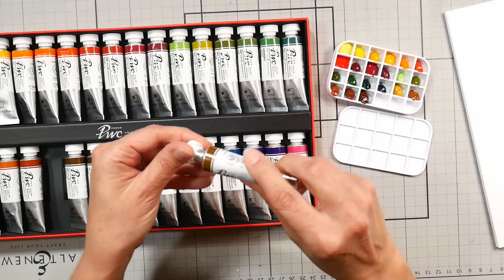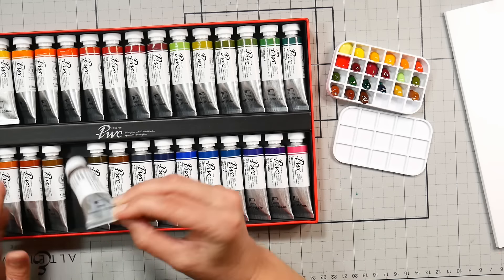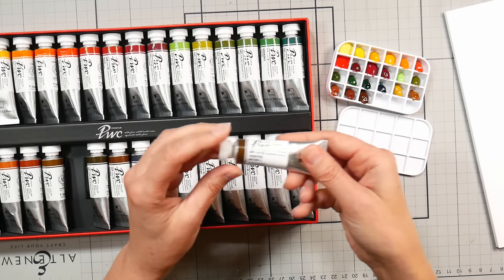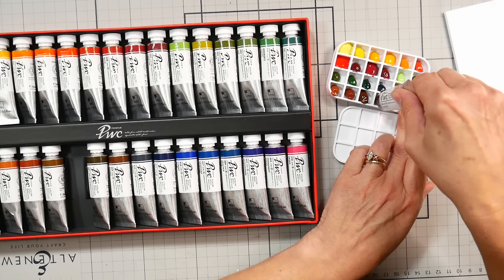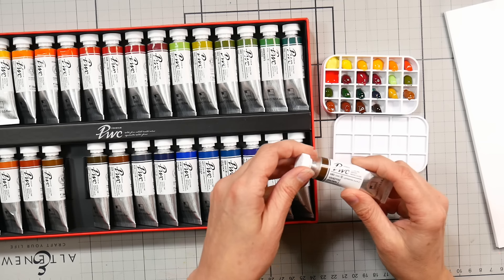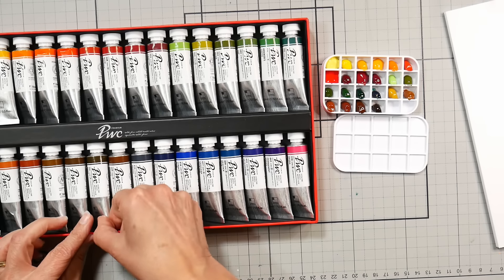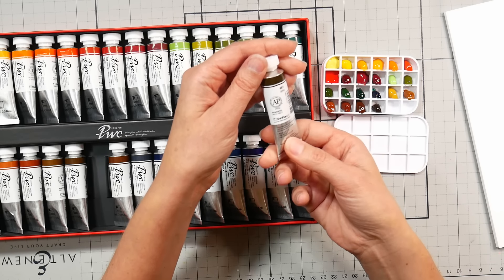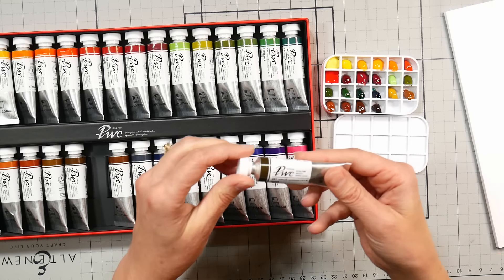Van Dyke Brown — this one's called Van Dyke Brown 2, it's PR101, so there must be a version 1 somewhere. It's very dark — they must do something with the heating and treating of it. It has a lightfastness of three stars. All our earth tones have had three stars so far. Sepia is a mixture of PR101 and PBk11, so this should have some lovely granulation in it unless it's been ground super fine, which they may do with Korean colors.